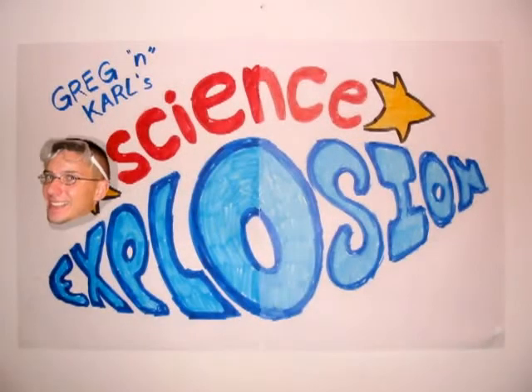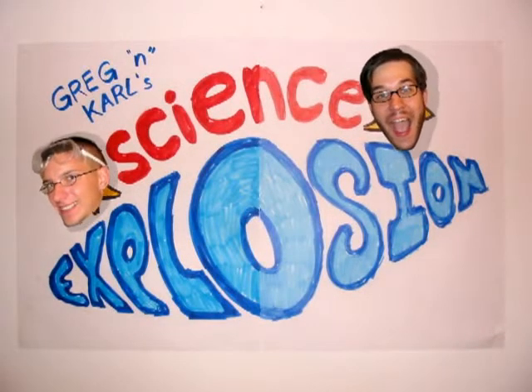Let's do some science on the Greg and Carl Science Explosion. Welcome to Greg and Carl Science Explosion. My name is Kilogram Carl. And I'm Gravity Greg.